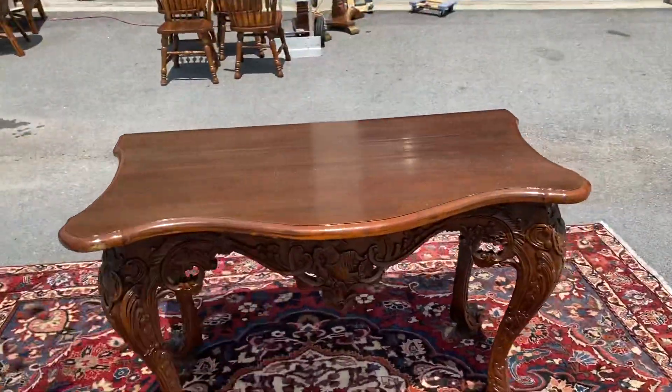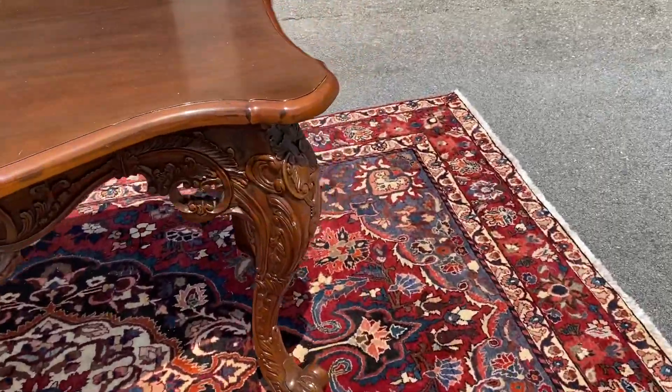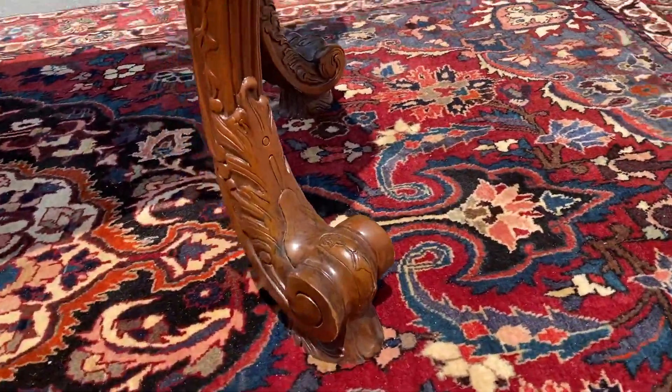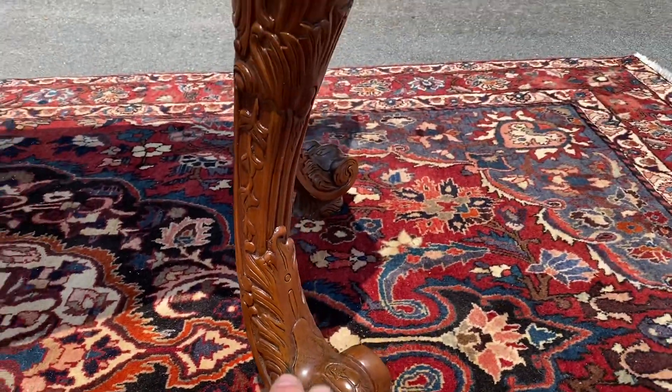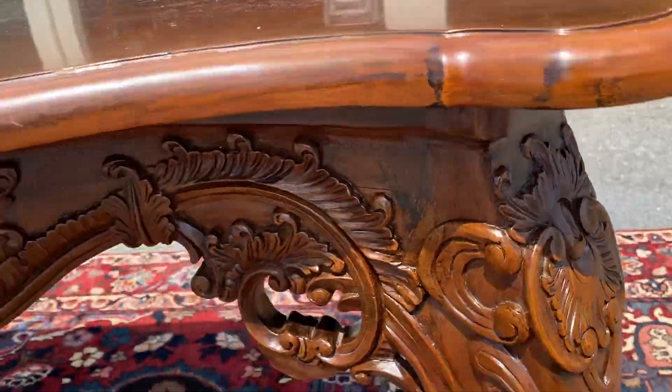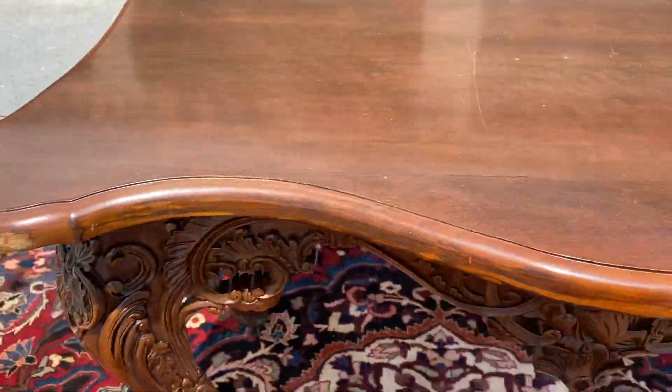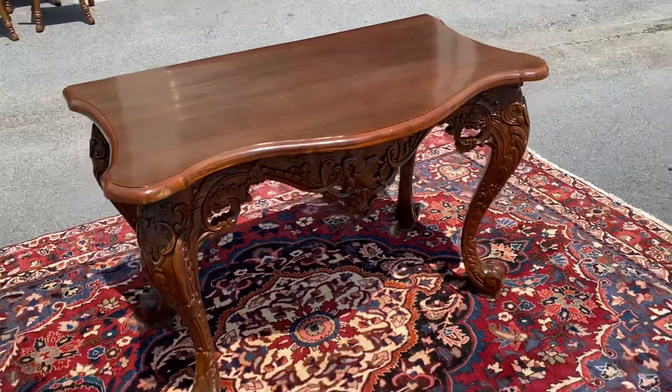This week we have a mahogany console table, and it has some really cool feet and legs. It's got the horse hoof feet, and then it's got some really cool intricate carvings all around the sides. There's a little Buddha guy right here, and it's just all around a very nice, high quality piece.